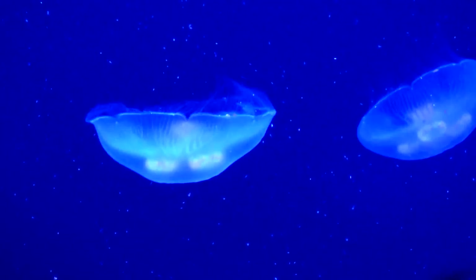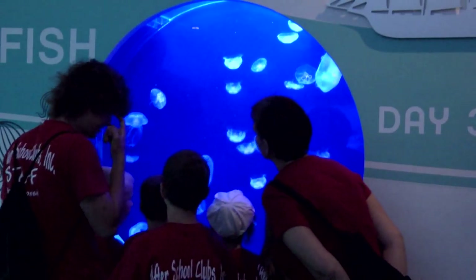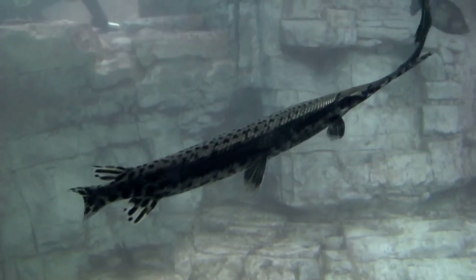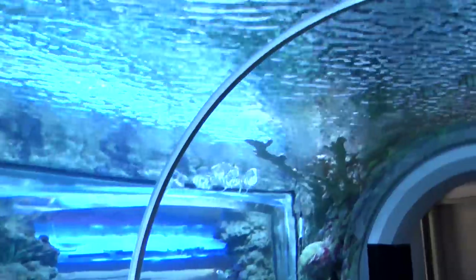Our aquatic exhibits feature over 70 animals, as well as almost 190,000 gallons of water being circulated 24 hours a day, 7 days a week. Our largest tank is our Great Lakes freshwater tank at 75,000 gallons. Our second biggest tank is our tunnel tank, the Caribbean tank, with almost 65,000 gallons of saltwater.